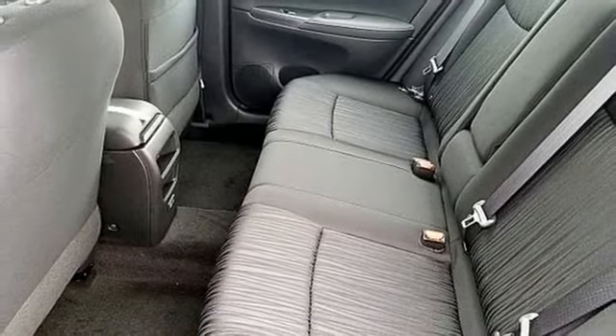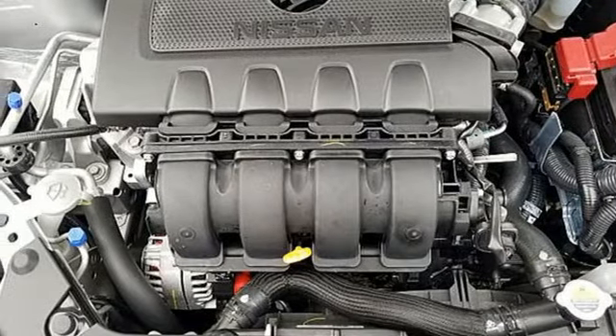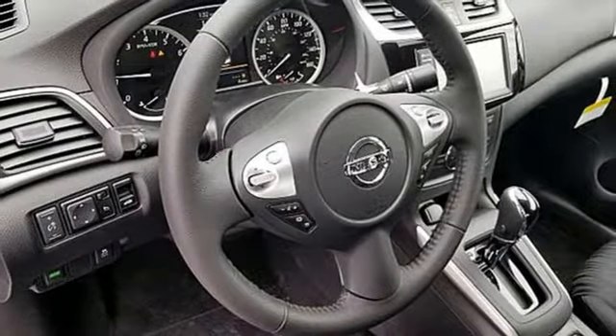Manual tilting steering column, inline four cylinder engine, aluminum wheels, gas pressurized shocks, and continuously variable automatic transmission.